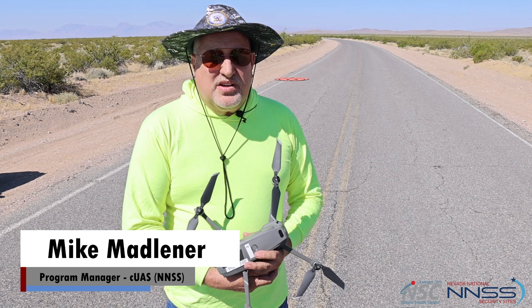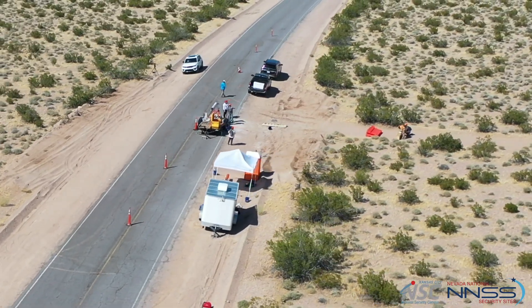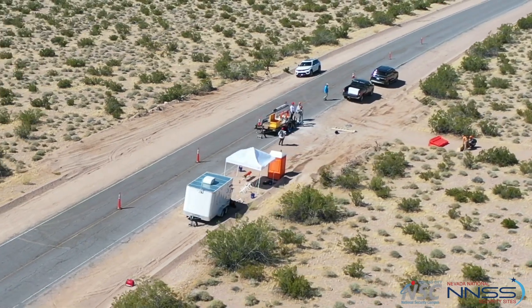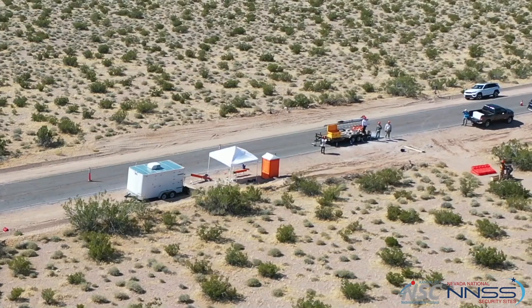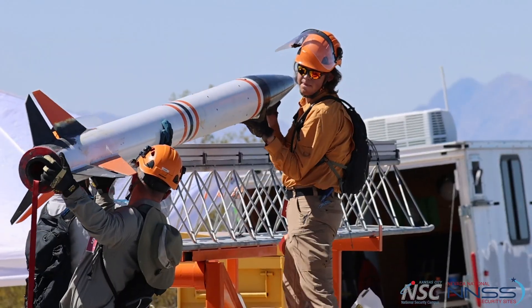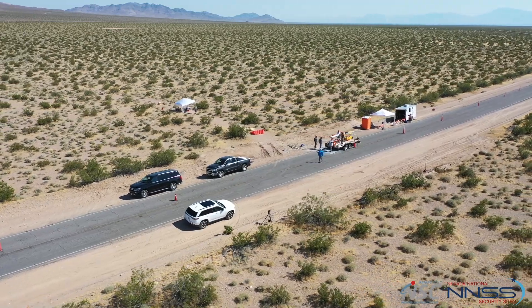Most of the rocket launches we've had in the past, we've utilized a drone to take video of the actual launch. But today we also used the drone to do a sweep of the area because we're in an explosive operation. It's beautiful out here — I think this is my favorite place to launch because it's gorgeous.